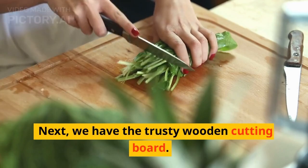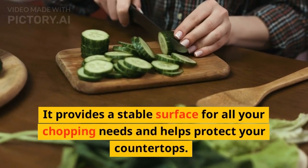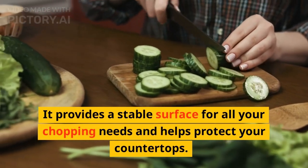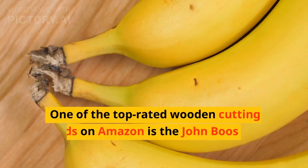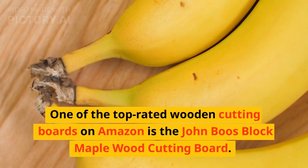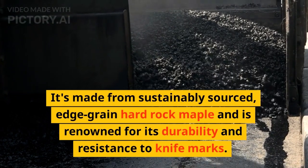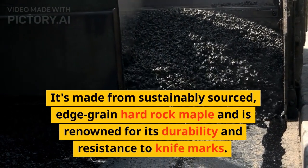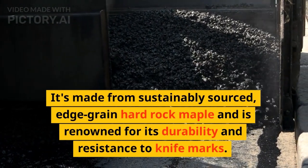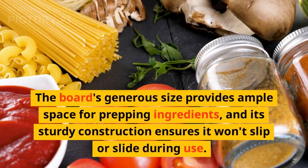Next, we have the trusty wooden cutting board. It provides a stable surface for all your chopping needs and helps protect your countertops. One of the top-rated wooden cutting boards on Amazon is the John Boos Block Maple Wood Cutting Board. It's made from sustainably sourced, edge-grain hard rock maple and is renowned for its durability and resistance to knife marks.